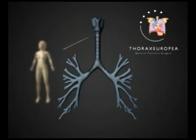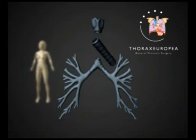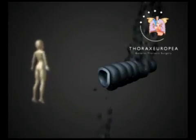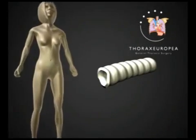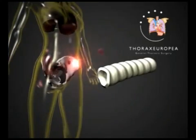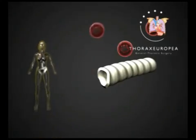The procedure itself involved taking a trachea from a donor and then stripping it of all its cells. The investigators then removed stem cells from the patient's own hip, along with epithelial cells from her own trachea.